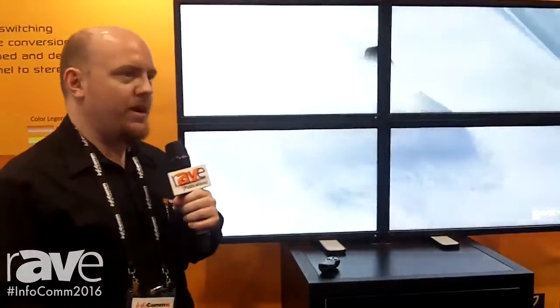I invite you to come by the AptoVision booth and check out some of these demos for yourself, and also be sure to learn about some of our partners and the manufacturers who buy our chipset and provide products to the market. Thanks for checking us out and we hope to see you at Infocom 2016.